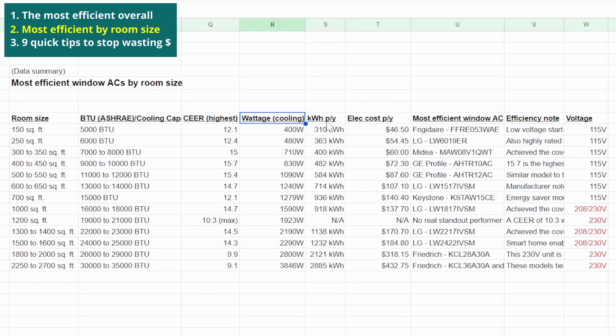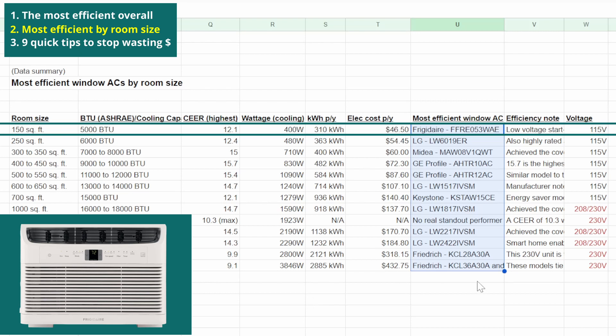I've included the CEER results, wattage, annual power consumption and running cost estimates too. I won't go through each of these, but I'll add links below to the relevant units. This isn't a product review — this is simply by the numbers. There were a couple of occasions where there was a tie for top spot; in these cases I used the annual consumption or listed wattage as a tiebreaker.